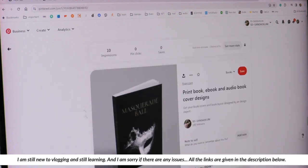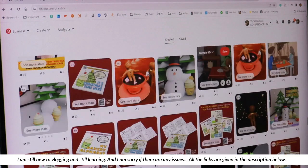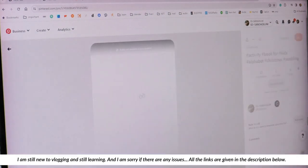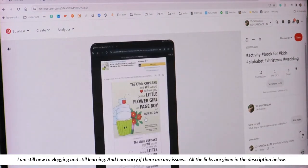And these are my book covers. Now if you can see this, you will see that this is the...